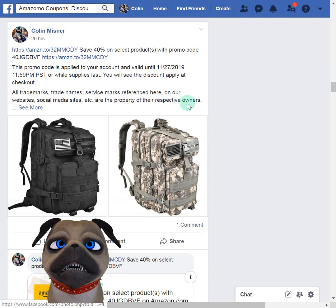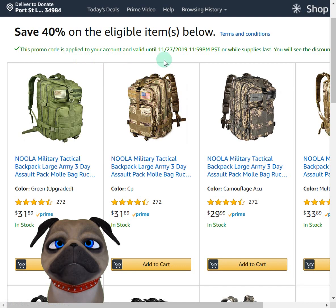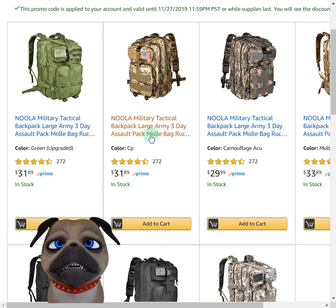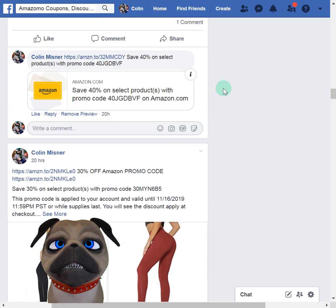These backpacks are 40% off. I don't have a link up here but they range from $29.99 to $33.89, depending on which one you buy. The promo code works on any of these though, just FYI.